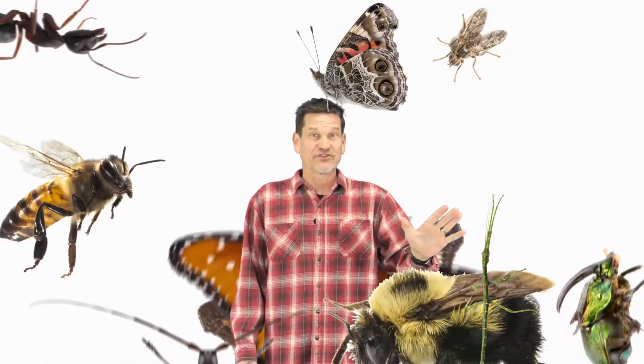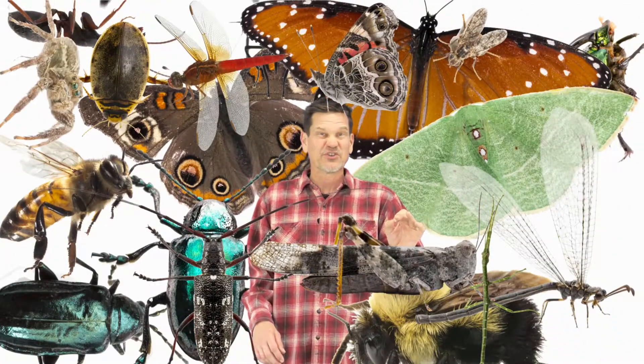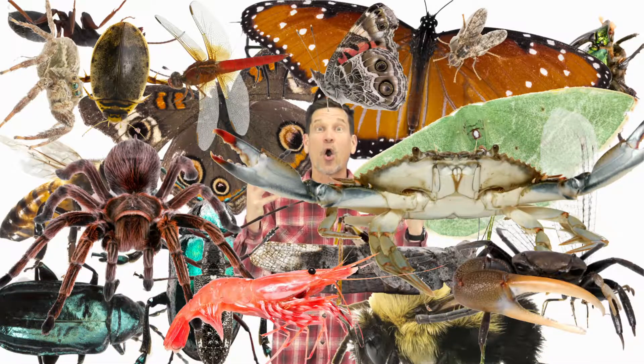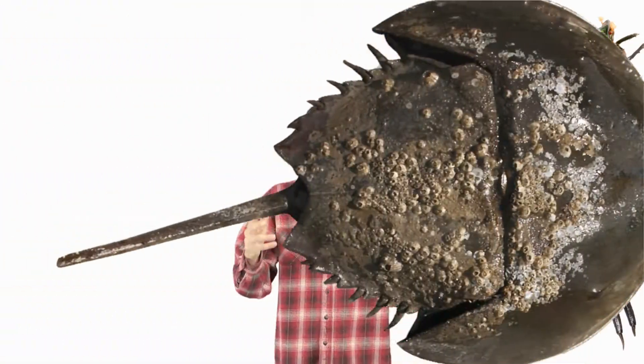The group of animals called arthropods includes all the insects, the spiders, the crustaceans like lobsters, and a whole lot more. We're talking 80% of all the animals we know are considered a kind of arthropod. There are over a million kinds.